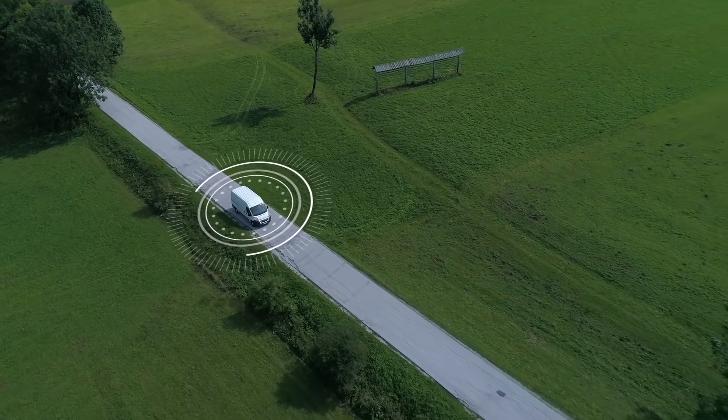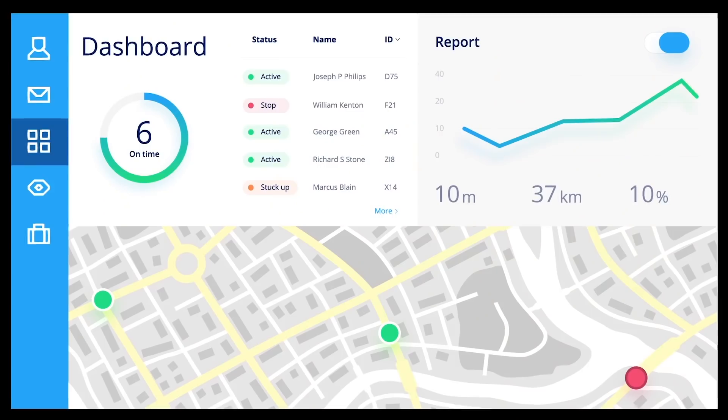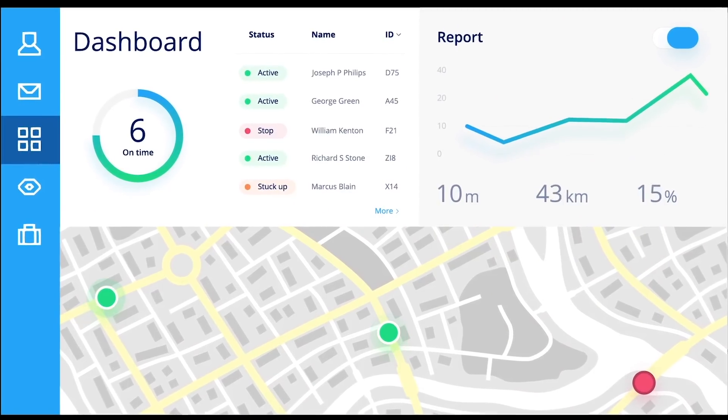Vehicle tracking is a safe and easy way to know exactly where your vehicles are at all times. But how does it work? Tiny devices like these let you track your vehicles using only your smartphone or desktop. With millions sold, this is the most popular way to track fleets worldwide.